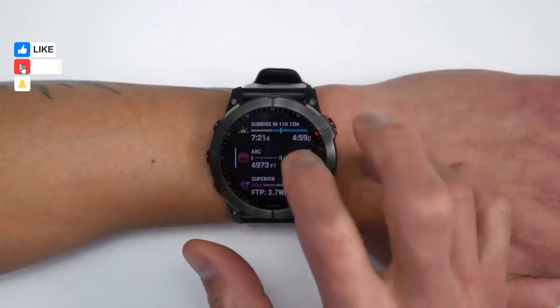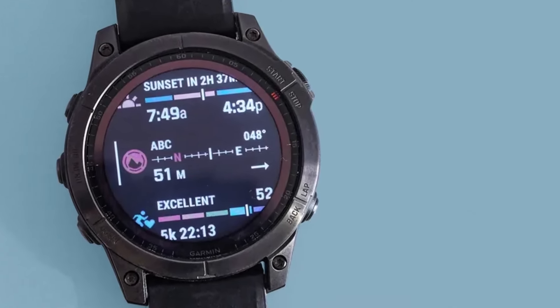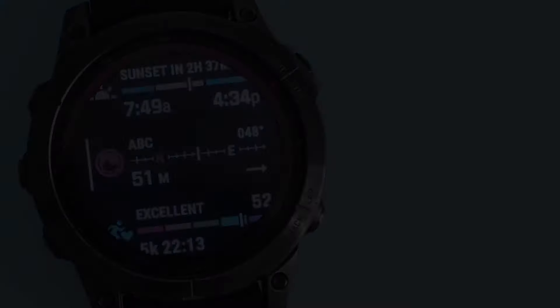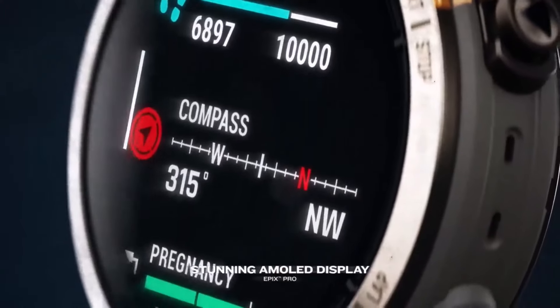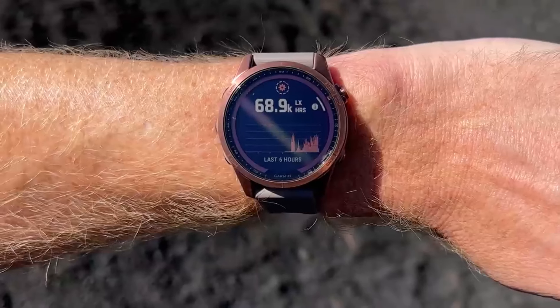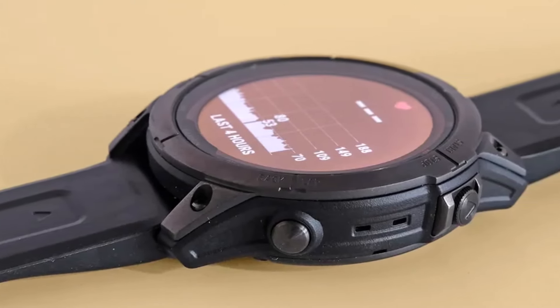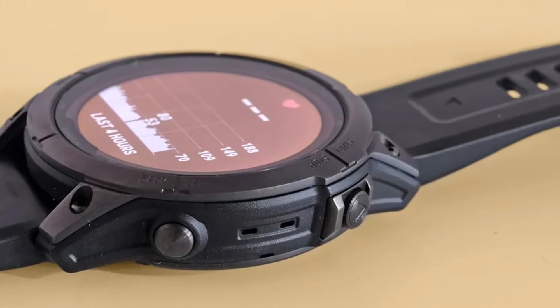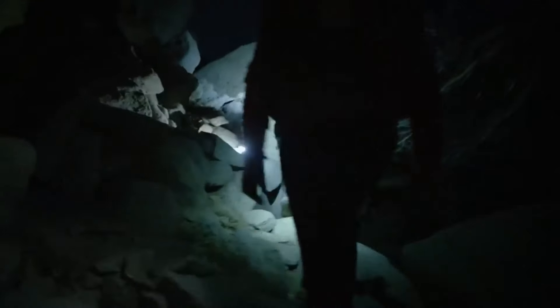In our thorough review of the Garmin Phenix 7 Sapphire Solar, we found its performance and functionality to be nothing short of impressive. This robust watch seamlessly integrates with heart rate straps, foot pods, bike turbo trainers, and even Garmin's bike lights. Its ability to download maps and plan routes directly on the device is a game changer for outdoor enthusiasts. Users can also download music and podcasts from services like Spotify and Deezer.